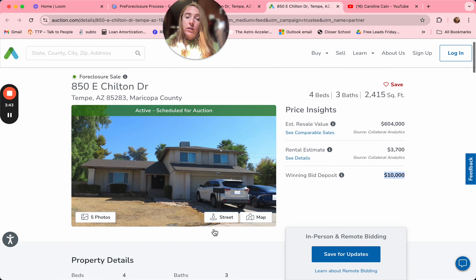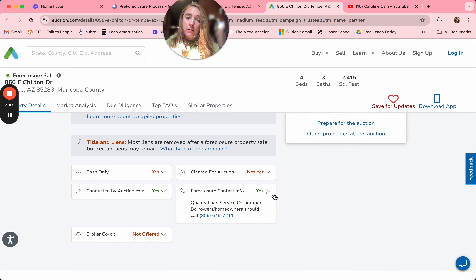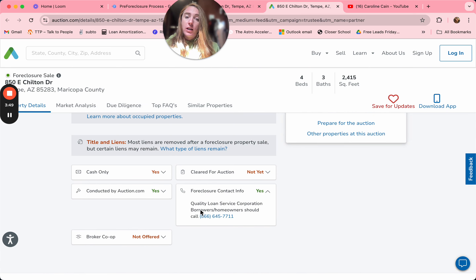We're going to scroll down and look at the section that says Foreclosure Contact Information. This is the trustee — the trustee is just a fancy way of saying the attorney. The bank does not actually auction the house off; they hire an attorney to do all the work because they're in the business of lending money. You can call them and ask where you can get updated daily auction information on these properties — that way you can try to stop foreclosures and help out homeowners.